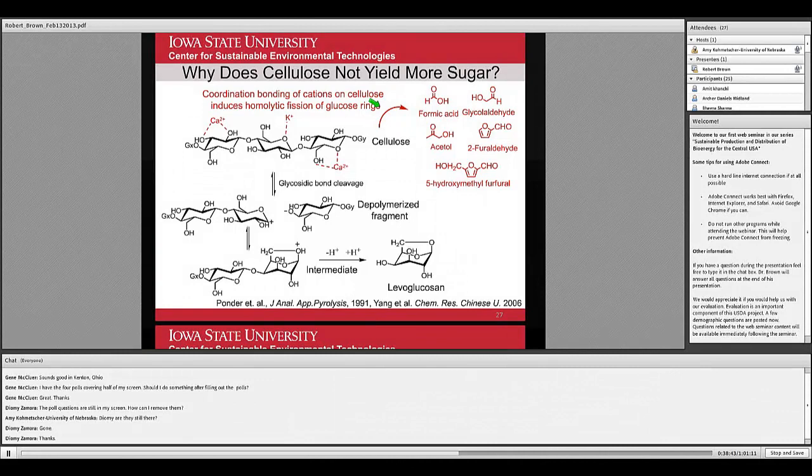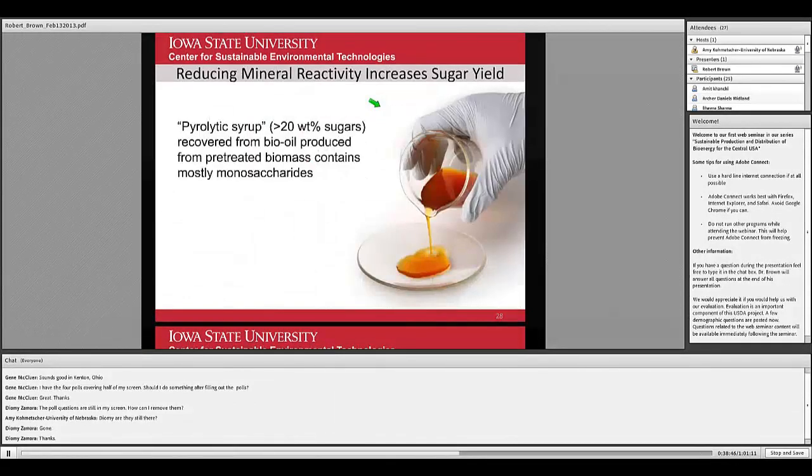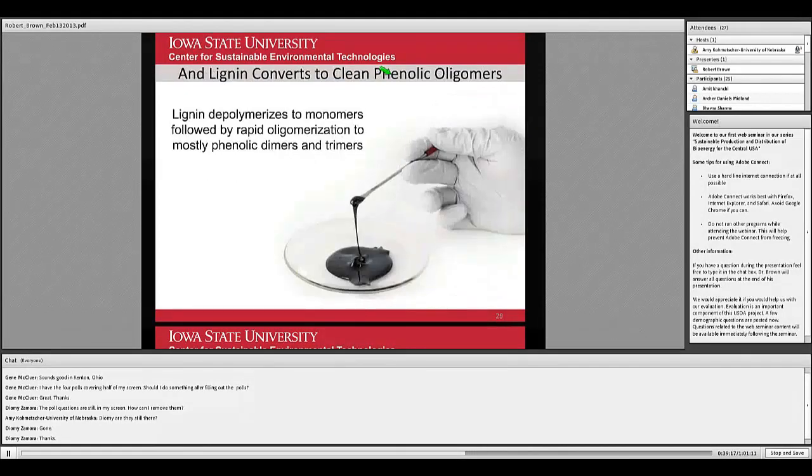We have found a way to reduce mineral reactivity and increase sugar yields — producing what we call pyrolytic syrup, containing greater than 20 weight percent sugars. If you wanted to ferment this, you'd actually have to dilute it because it's too concentrated for traditional fermentation. This is evidence that it is possible to get sugars out of a thermal process, not just biological processes. Pyrolysis also produces phenolic oligomers from the lignin in biomass — it looks like tar and smells like barbecue sauce.